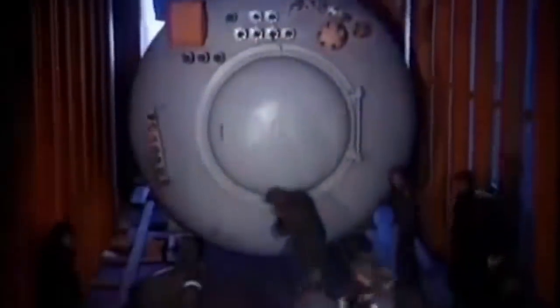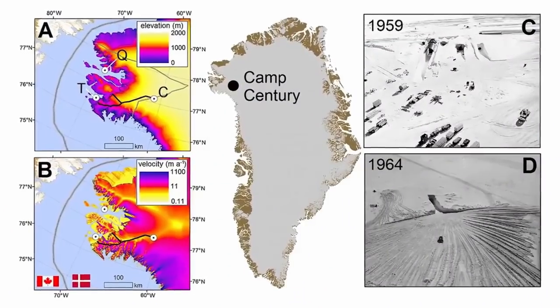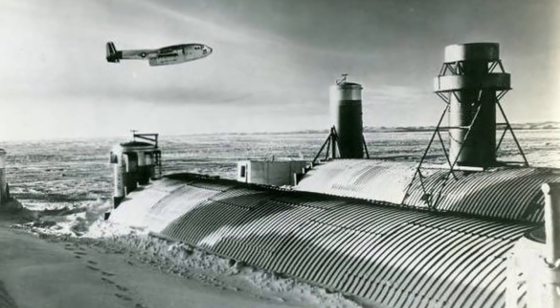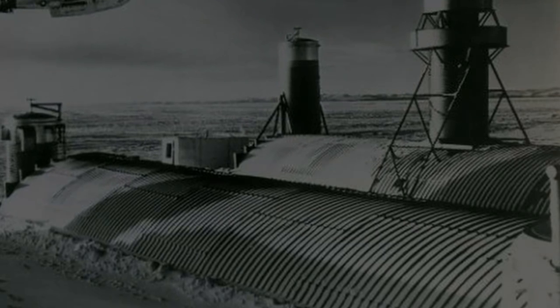Although the US Army concluded that the sub-ice camps demonstrated that nuclear energy could give significant benefits and the obtained experience would have incalculable significance, in 1964 the reactor was dismantled. Project Iceworm was canceled, and Camp Century closed permanently in 1966.